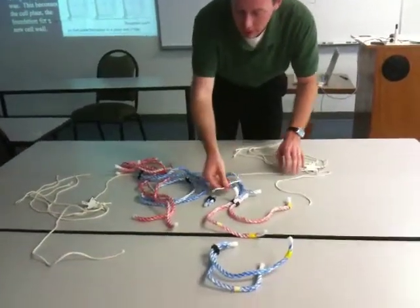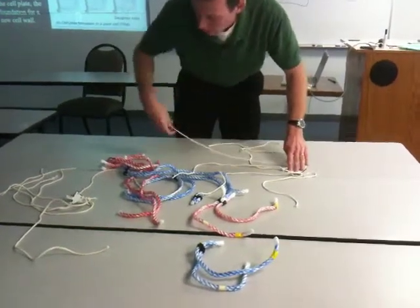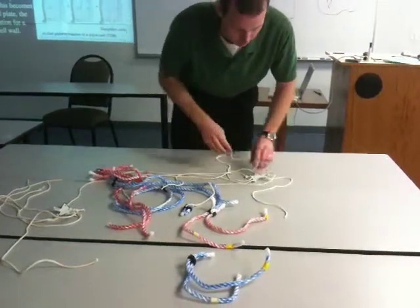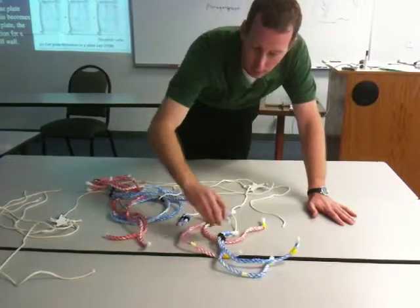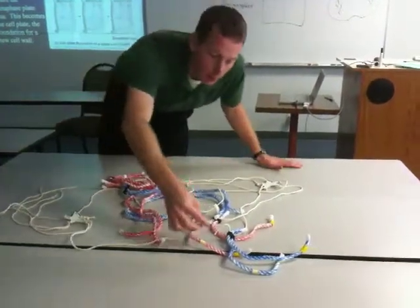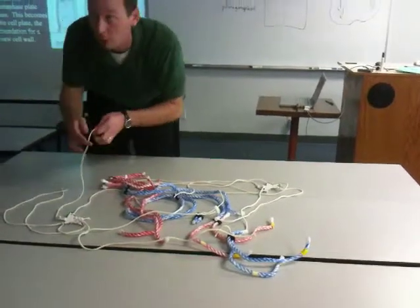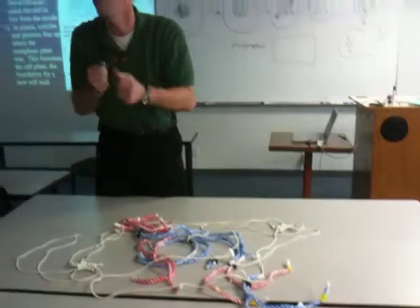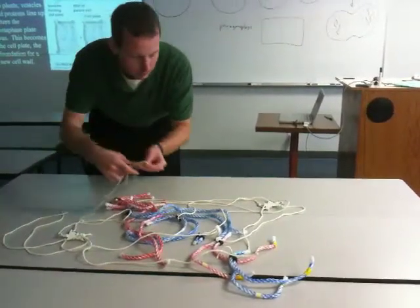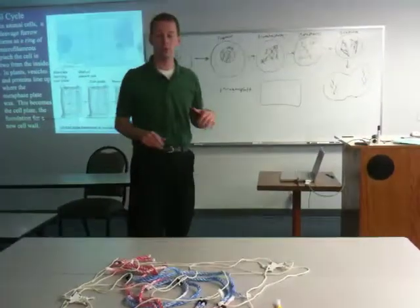So what's happening here in prometaphase is the chromosomes are condensed, and the spindle fibers are connecting to each centromere. They're going to — well, as we've learned, it's more like a climber pulling themselves away; we're going to see that in anaphase. The spindle fibers attach to the centromeres of the chromosomes.